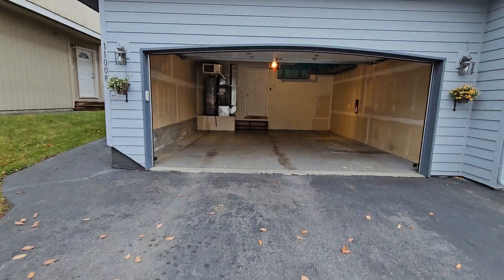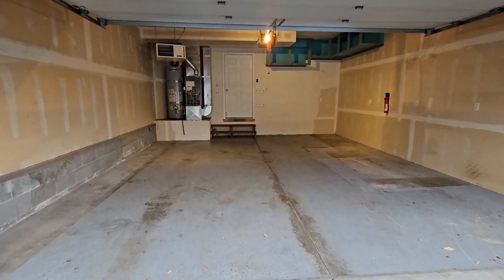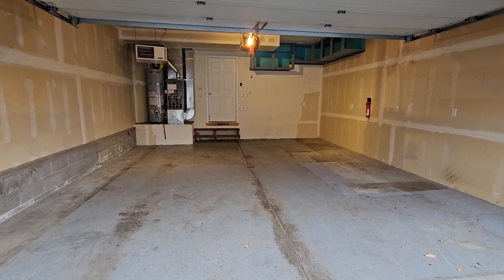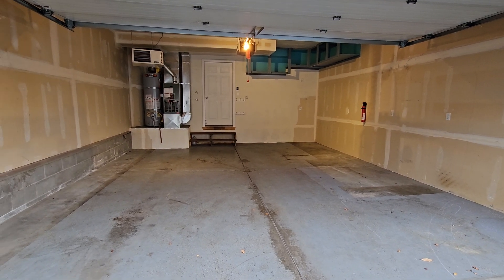So let's go take a look. We've got a big two-car garage. You can see there's a heater, a water heater, and the forced air furnace for the rest of the house. A little bit of extra shelving above the right-hand side.